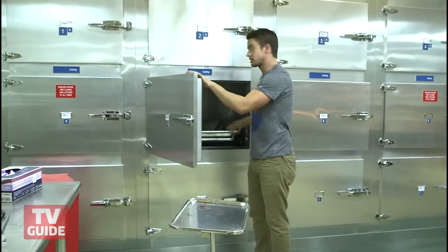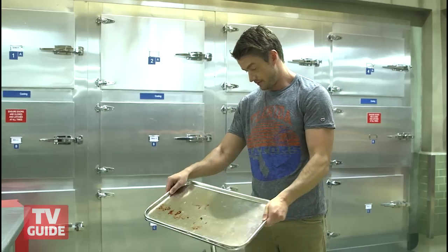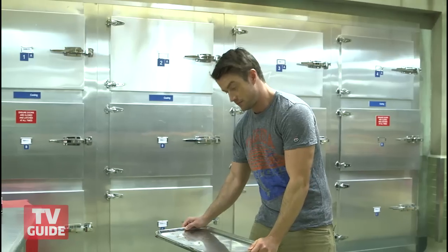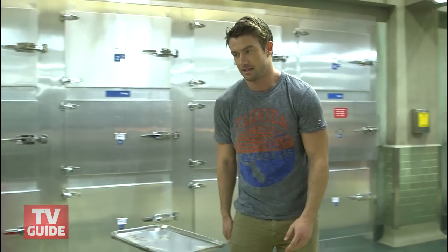This is where we keep our extras. That's real blood — they don't clean stuff. No. Rose can be a bit of a Daniel Day-Lewis. Likes to keep it real.